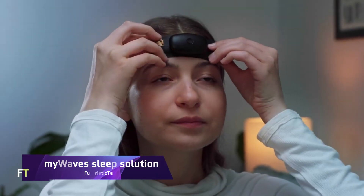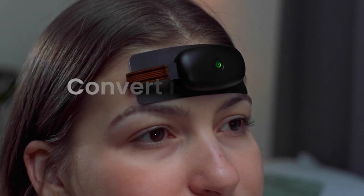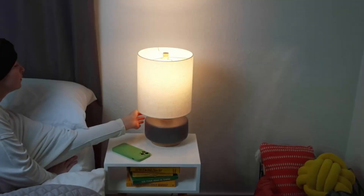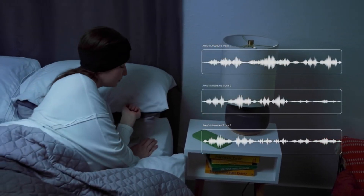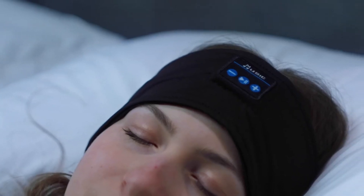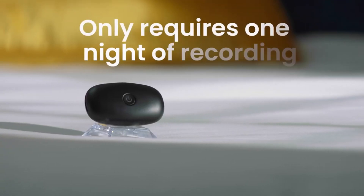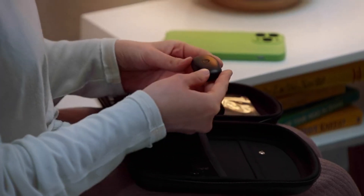MyWave Sleep Solution: the patented MyWaves algorithm analyzes delta waves — the slowest and deepest brainwaves during sleep — and turns them into sleep pattern matching sound sequences. Listening to your brain-generated noises helps you relax, fall asleep faster, and sleep deeper. Simply put a comfortable EEG device on your forehead before bed and connect it to your smartphone via Bluetooth. The device records brainwaves and sends them to the MyWaves app, which generates sound sequences and plays them through headphones or speakers.